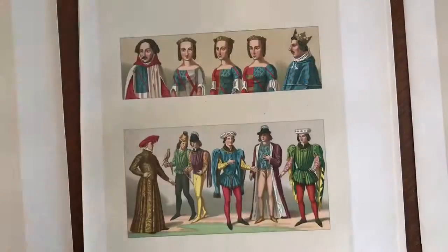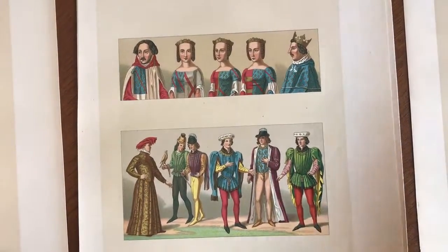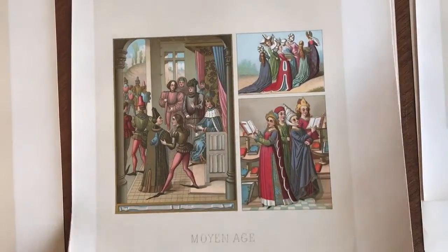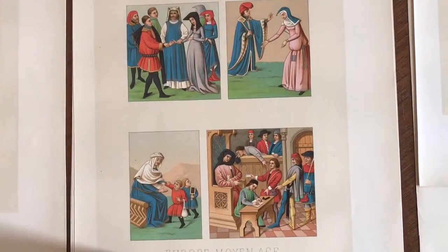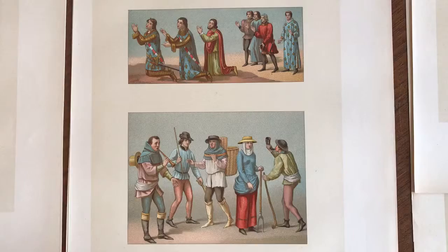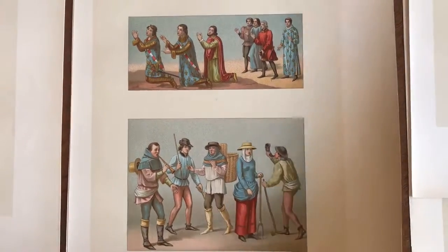They're all done by different lithographers, too. This is one of the monumental color-printed works by Racinet of the 19th century. The images are very detailed at the highest order of color printing for this time.